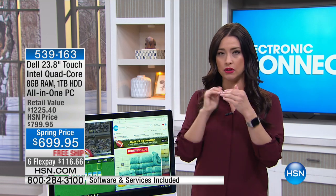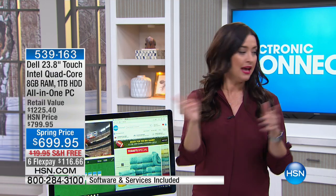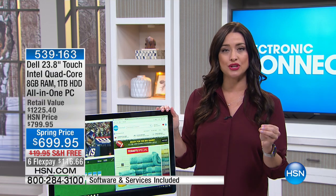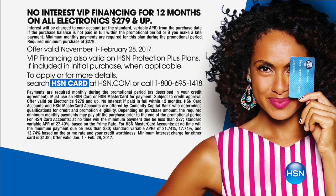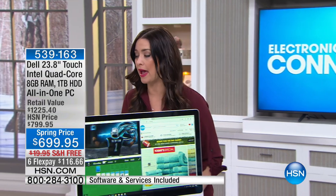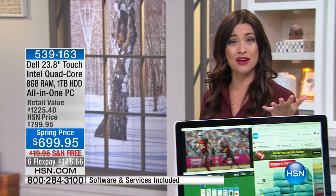Here's how you're getting it home. Even if you're brand new to HSN, you can select flex pay options — simply choose to pay $116.66 on any major charge card and we send your Dell out with a 30-day money-back guarantee. If you're shopping with your HSN card, we're doing 12 months of VIP financing, which brings it down to $58.33 a month. We only have about 1,000 of these to go around.